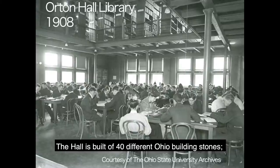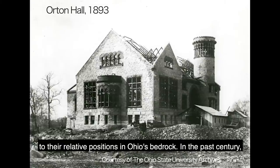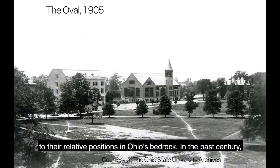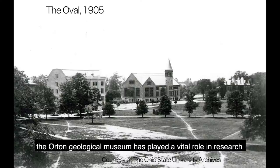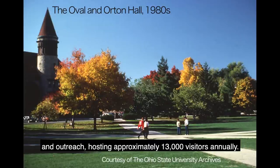The hall is built of 40 different Ohio building stones. In the outside walls, these stones are laid in stratigraphic order according to their relative positions in Ohio's bedrock. In the past century, the Orton Geological Museum has played a vital role in research and outreach, hosting approximately 13,000 visitors annually.